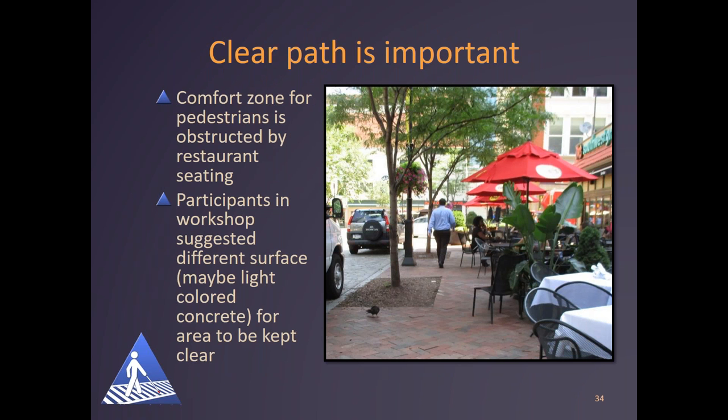Another big issue from the workshops was that a clear path is important. If there is a comfort zone — space for pedestrians to walk on the sides of the shared street — a clear path needs to be maintained. In one photo, cafe tables with umbrellas on one side and a tree on the other narrowed the path to less than three feet. At this workshop, we saw a wheelchair user attempting with great difficulty to navigate on the very rough cobblestone street surface because he couldn't pass between the tree well and tables. Participants suggested a different surface, maybe light-colored concrete for a five- or six-foot area to be kept clear, to help restaurant owners and others recognize where the pedestrian path needed to be kept open.